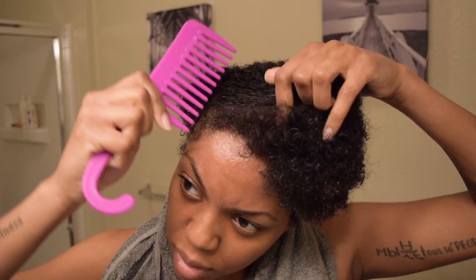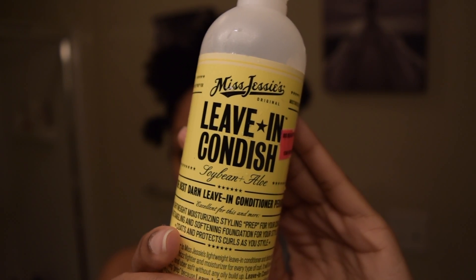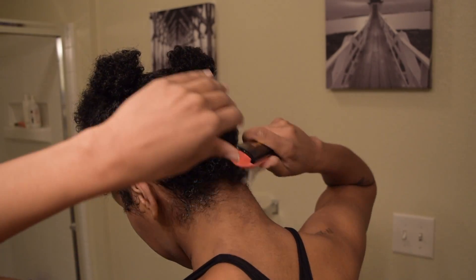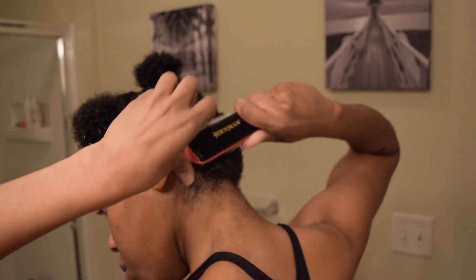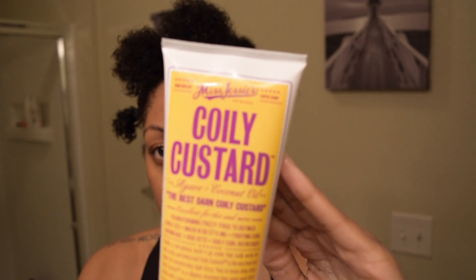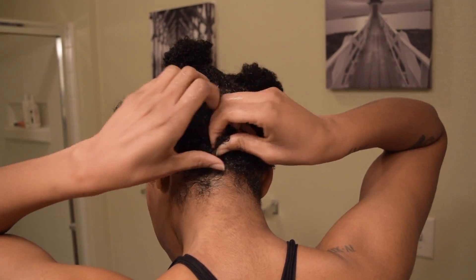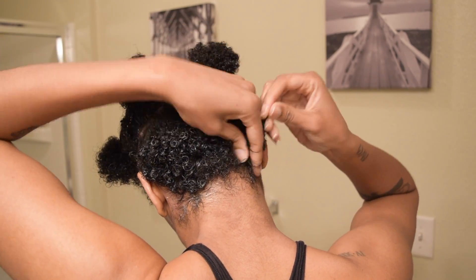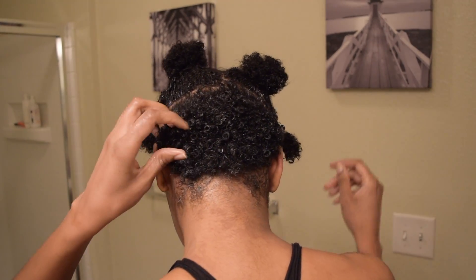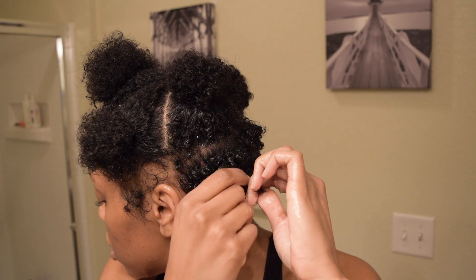After I detangle my hair, I'll part my hair into tiny sections and start with Miss Jessie's Leave-In Conditioner — this conditioner is a boss. I use my Denman brush to work it through. Then to top it all off, I use Miss Jessie's Coily Custard, also a boss. I work that through my hair using the raking method.